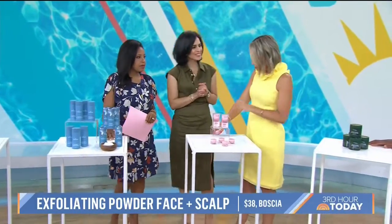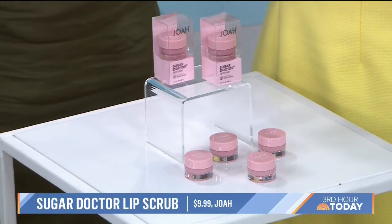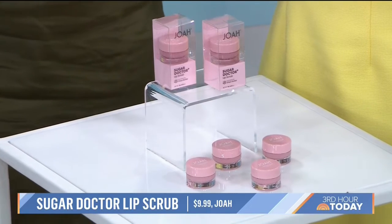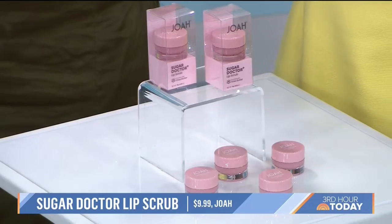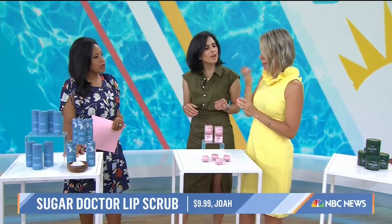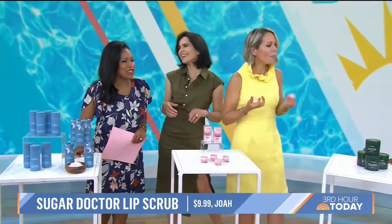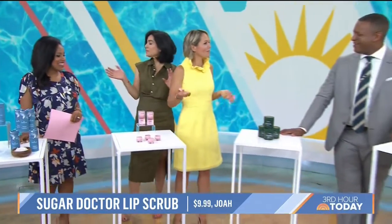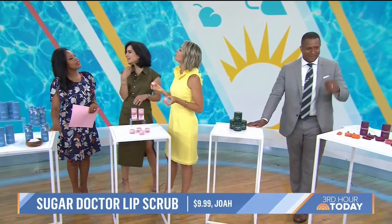This next one is an exfoliant for your lips. You can get dry, cracked lips in the summertime too, especially if you're swimming a lot. This one is from Joa — it has a sugar base. You just use a very gentle circular motion and it increases circulation. It smells good and has a peach flavor. It's going to give you a rosy hint because of that increased circulation, and then your lipstick stays on better too.